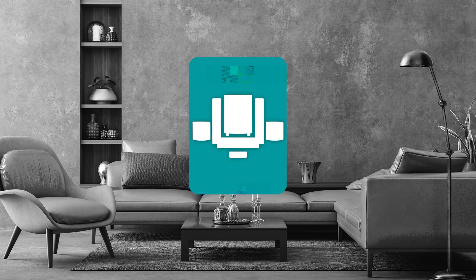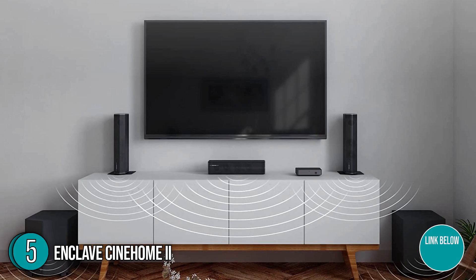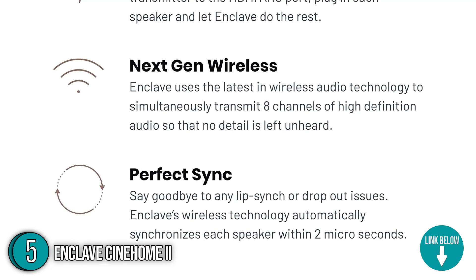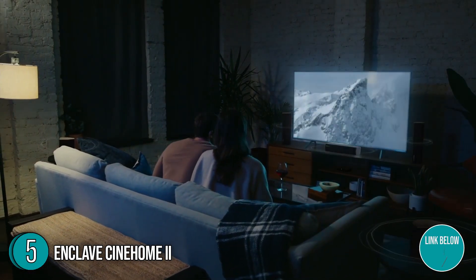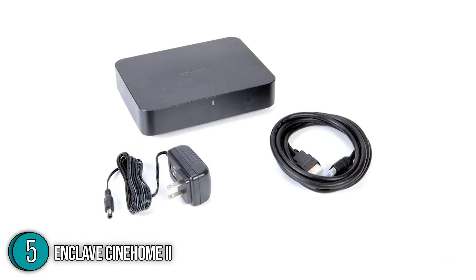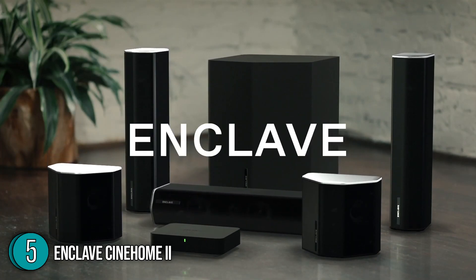The fifth wireless theater system on our list is the Enclave CineHome 2. Dropout and lip sync problems are a thing of the past with the Enclave CineHome 2. Each speaker in this set is automatically synchronized within two microseconds, thanks to Enclave's wireless technology. Out of the box, you'll be getting an HDMI cable, power cords, a quick start guide, a remote control, an 8H wireless subwoofer, and five custom-designed and tuned active speakers.